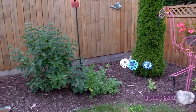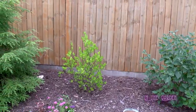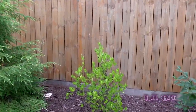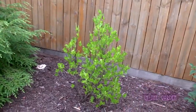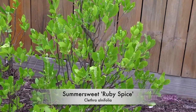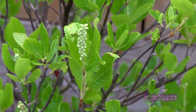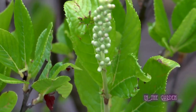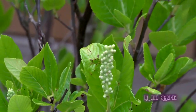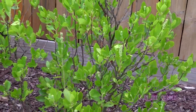The next birdhouse to the left — that's a different shade of green. I like your use of foliage colors. It's a summer sweet, Ruby Spice. It'll probably be flowering in the next week or so. Hummingbirds love it and it smells fabulous. It's low maintenance and not a common shrub. And then it has yellow foliage for the fall.